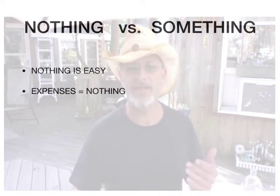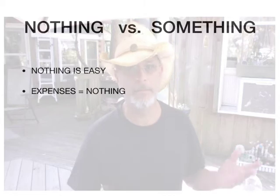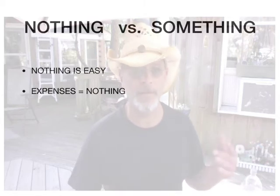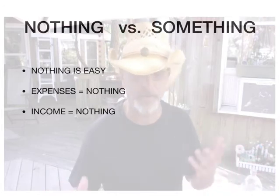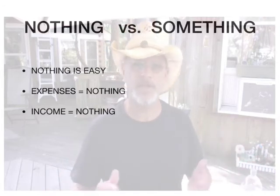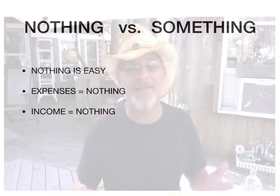Another thing about nothing is the expenses — they're nothing, which makes it even better. And income — here's the crappy part about doing nothing: your income doesn't change, your freedom doesn't change. Nothing changes and you get nothing.